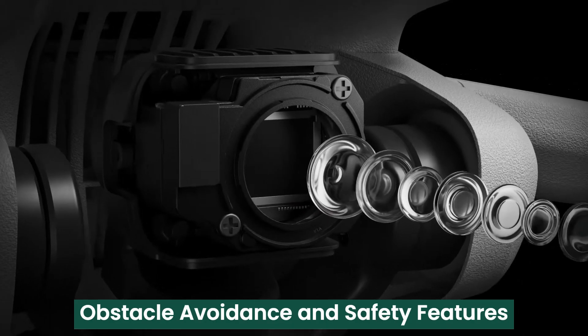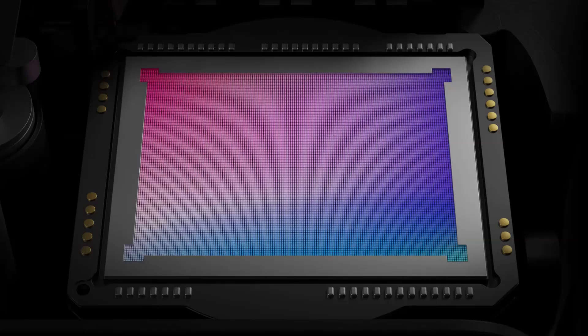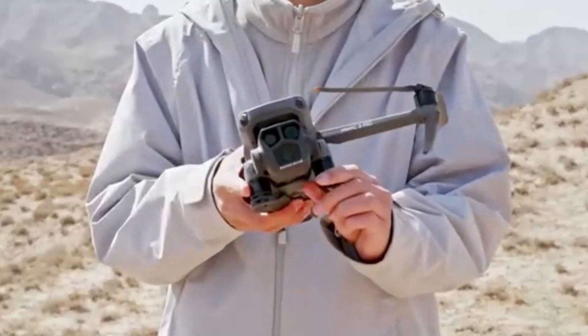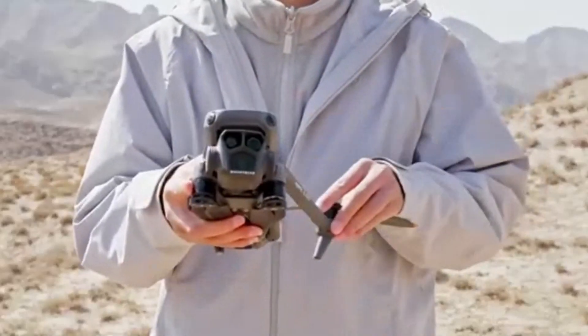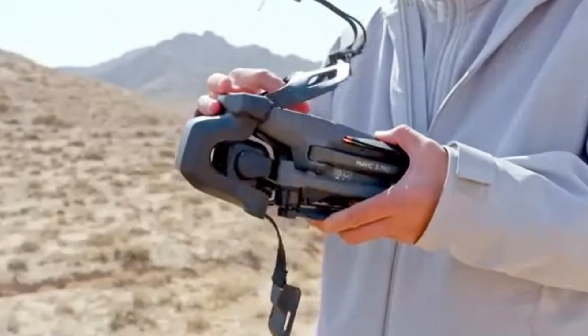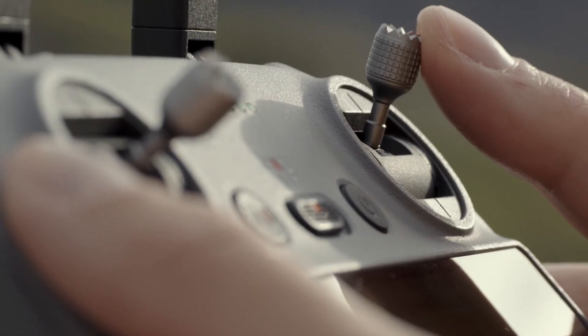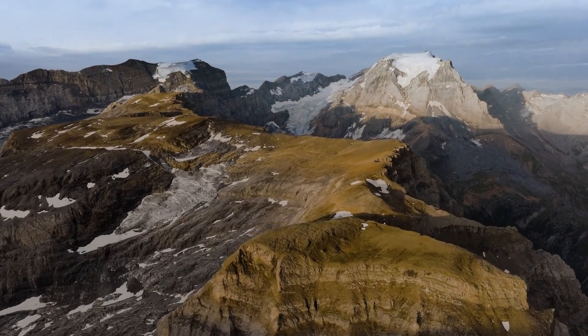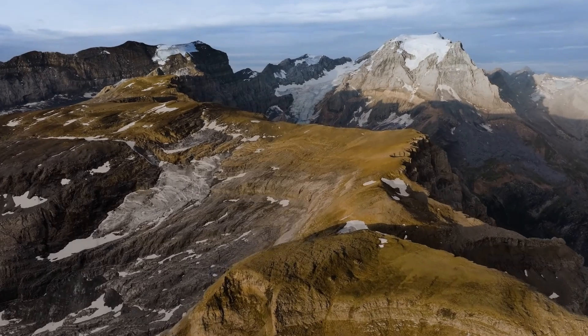Obstacle Avoidance and Safety Features. DJI has taken obstacle avoidance to the next level with the Mavic 4 Pro, integrating an advanced omnidirectional sensing system. The drone uses AI-driven sensors to detect and avoid obstacles from all angles, reducing the risk of crashes. The improved Advanced Pilot Assistance System, APAS 6.0, enables the drone to navigate complex environments seamlessly, automatically adjusting its flight path.